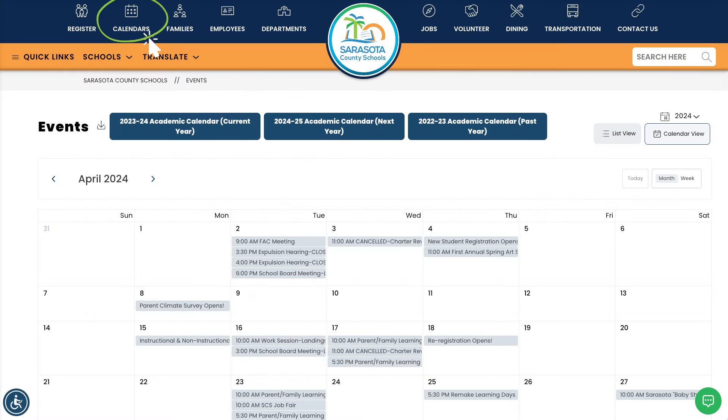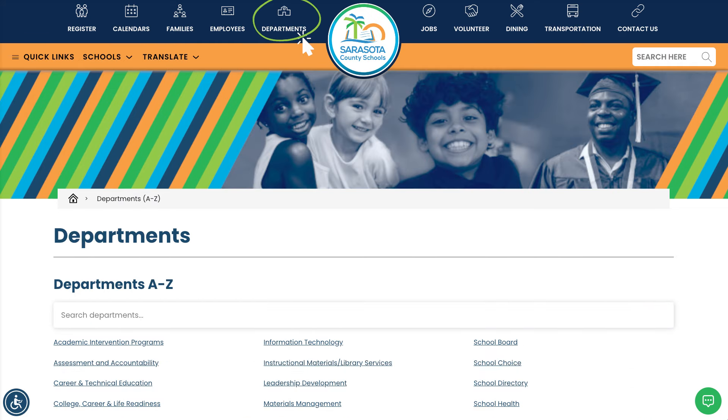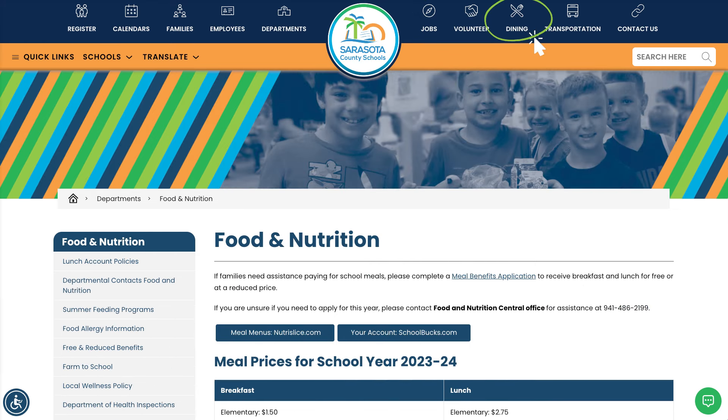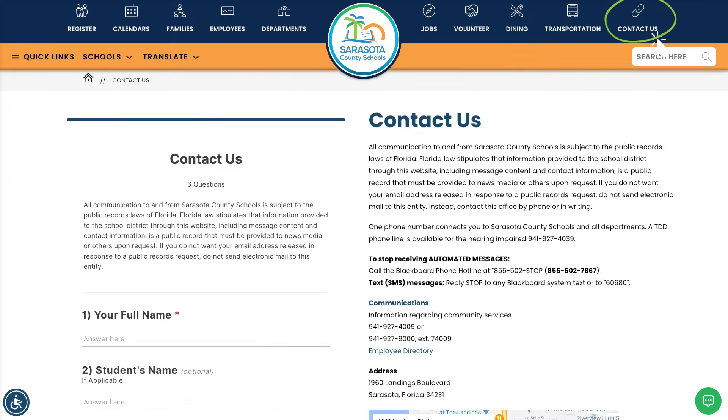You can stay updated on important dates and events with our calendars, access resources and support for families, explore district services and operations, see career and volunteer opportunities, find information on school food and nutrition as well as transportation options, and connect with our staff for assistance.